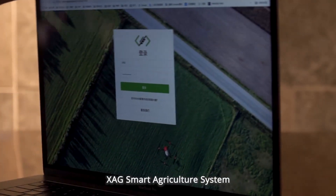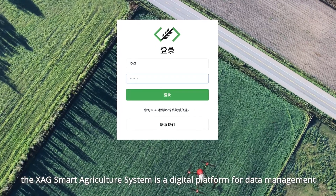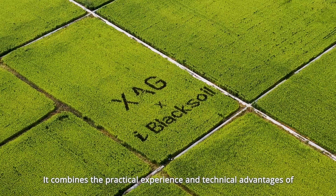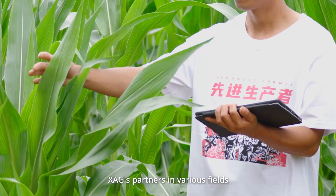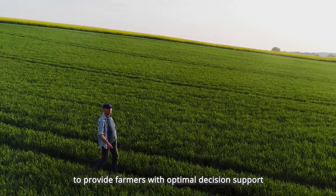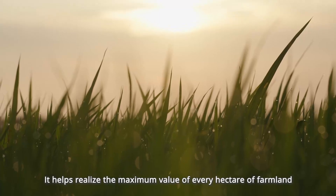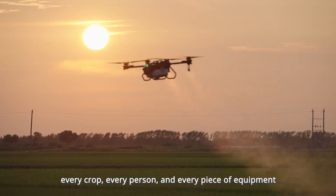The XAG Smart Agriculture System is a digital platform for data management, analysis, and decision-making in agricultural production. It combines the practical experience and technical advantages of XAG's partners in various fields to provide farmers with optimal decision support from seed selection and sowing management to harvesting. It helps realize the maximum value of every hectare of farmland, every crop, every person, and every piece of equipment.